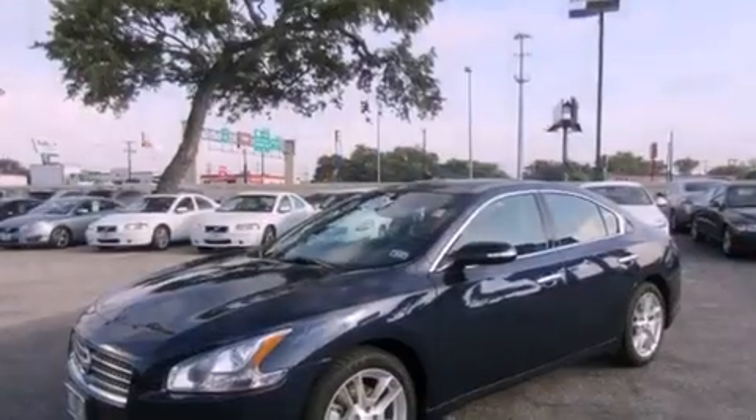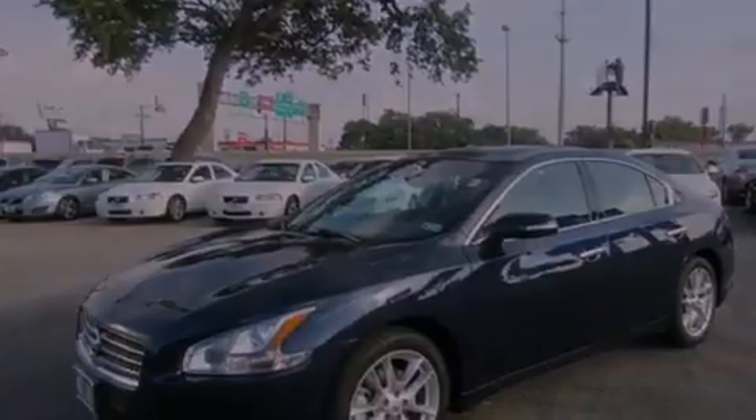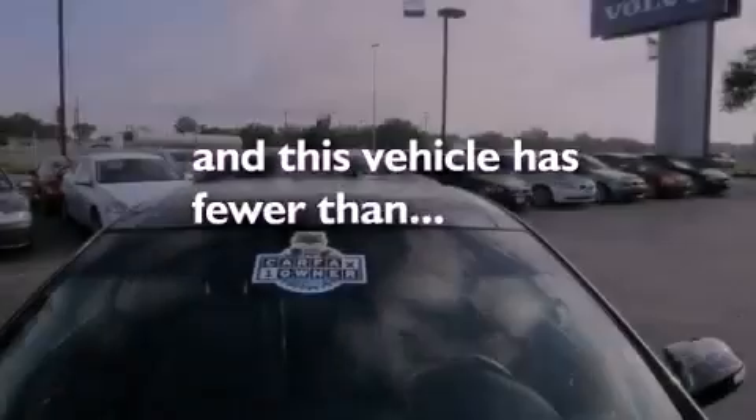Additional features include a leather-wrapped steering wheel, an electronic throttle, variable valve timing, a security system, rear impact crumple zones, an auto-dimming rearview mirror, and this vehicle has fewer than 24,000 miles on the odometer.